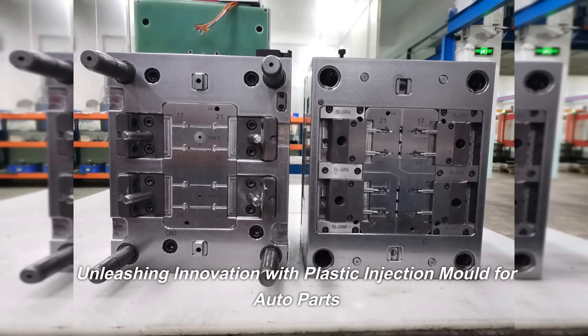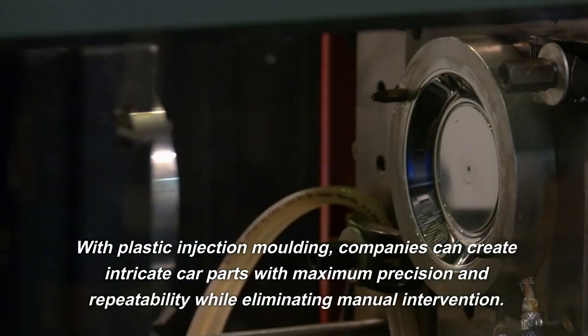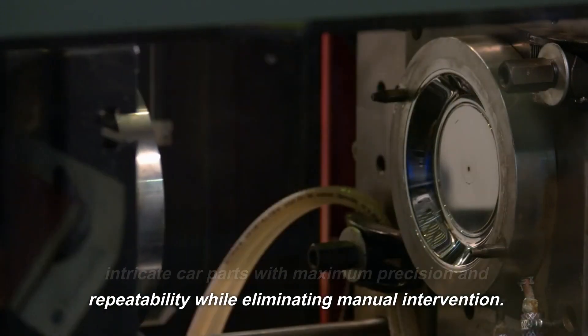Unleashing innovation with plastic injection molding for auto parts — companies can create intricate car parts with maximum precision and repeatability while eliminating manual intervention.